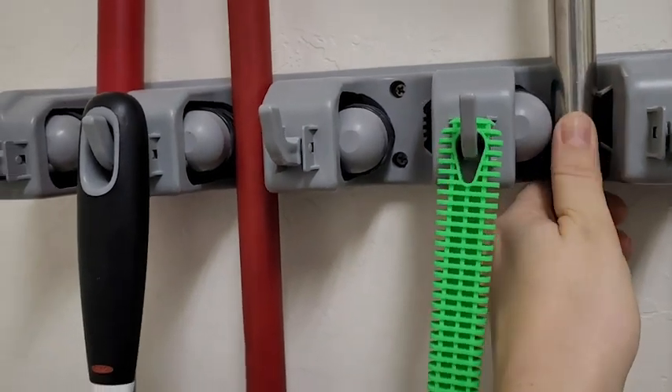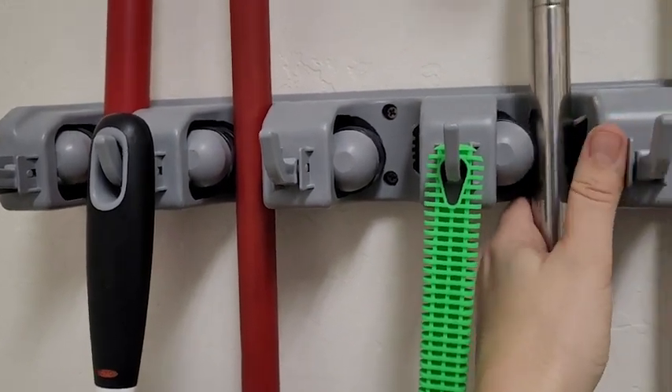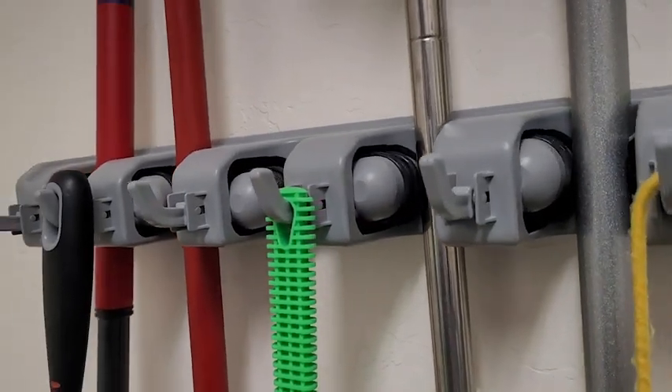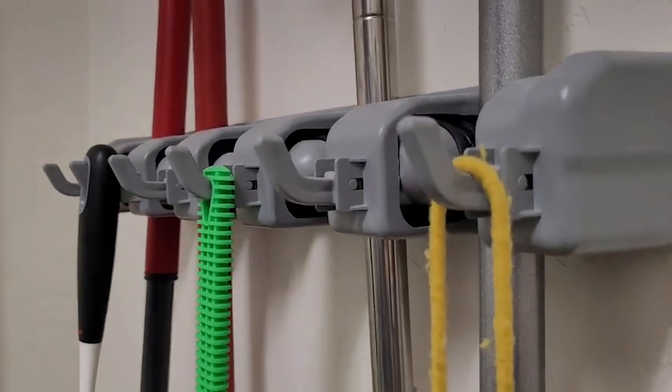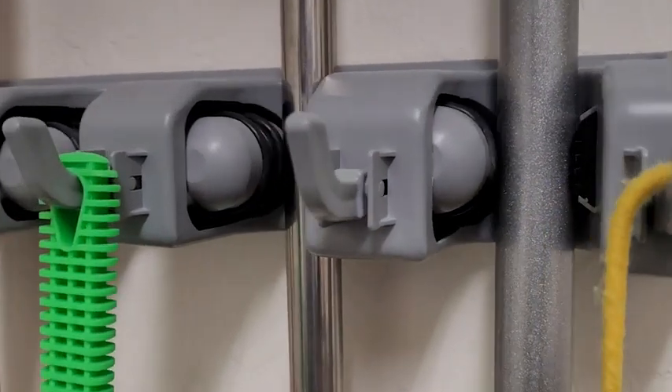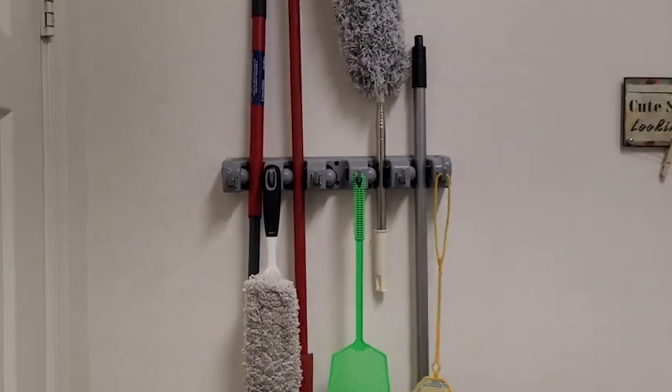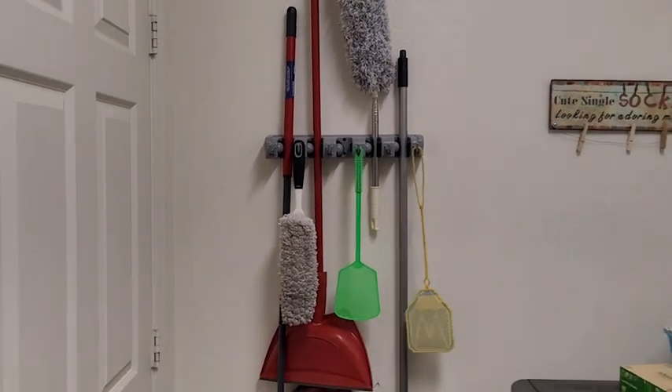I love the options that they have so that you can fit multiple things — you can put your mop, your broom, a duster. If you have a very big duster, I like the hooks because you can put a smaller duster that has the eyelet there, also a fly swatter.